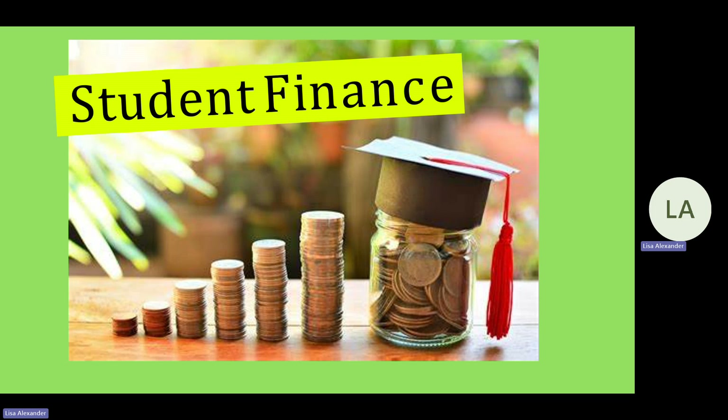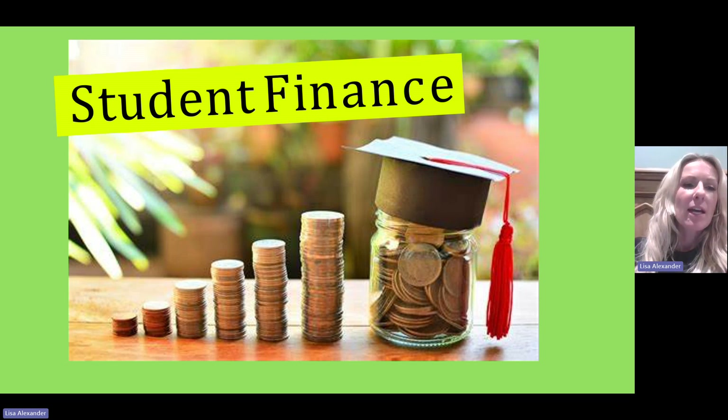Hi, I'm Mrs Alexander, the Careers Advisor for Key Stage 5. As students prepare for their upcoming university education, it is crucial to understand the financial aspects attached to further study.